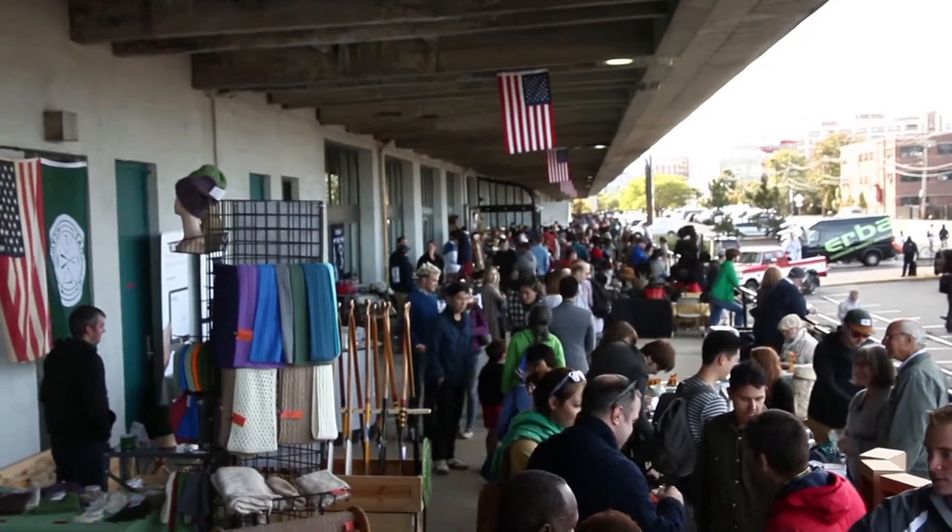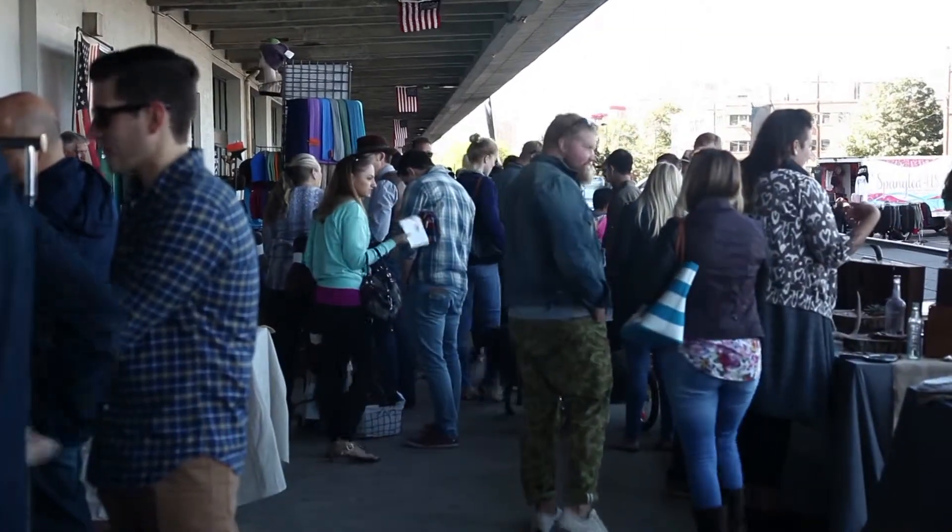We're here at American Field, which is a pop-up exhibition and marketplace in Boston. I'm here with Mike, who is with Stock Manufacturing Company. Tell us a little bit about Stock Manufacturing and what you guys do and what you produce.